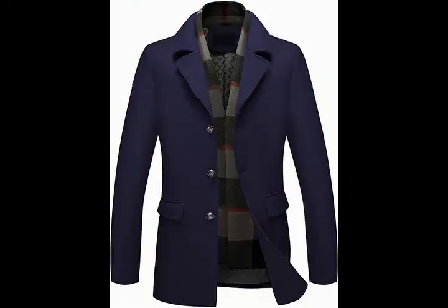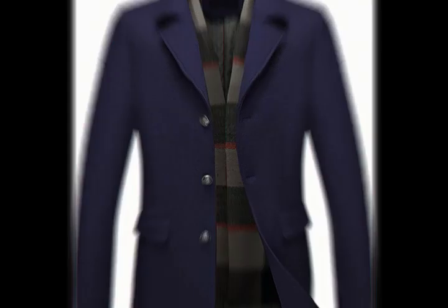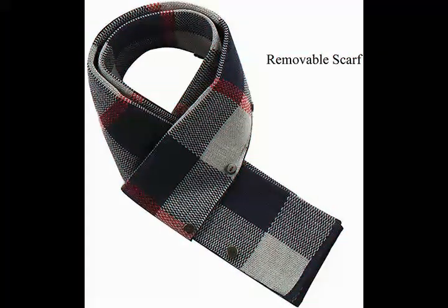Welcome to our YouTube channel. We celebrate for Christmas and New Year. Wish you all a happy life and enjoy your time. Today we offer the Invachi Men's Regular Fit Wool Blend Pea Coat Warm Winter Trench Coats Business Jacket with Detachable Soft Touch Wool Scarf.